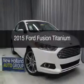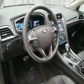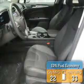This is a new 2015 Ford Fusion. It's powered by front-wheel drive, a 2-liter, 4-cylinder engine, and a 6-speed automatic transmission. Great fuel efficiency saves you money by requiring fewer trips to the gas station.